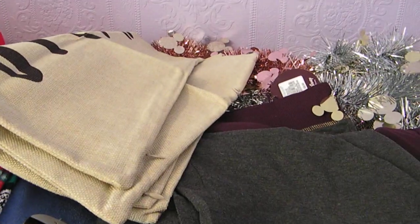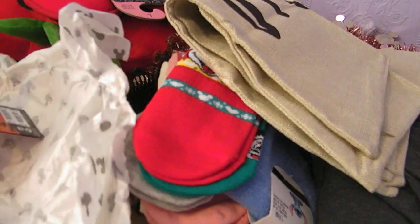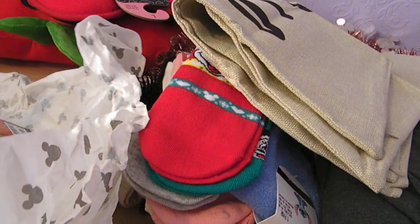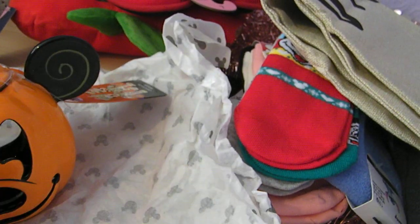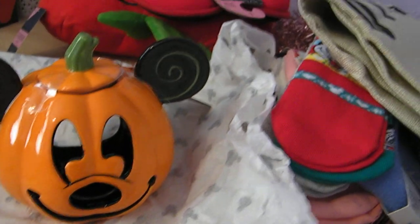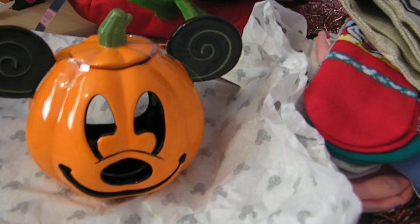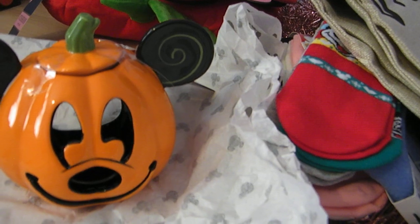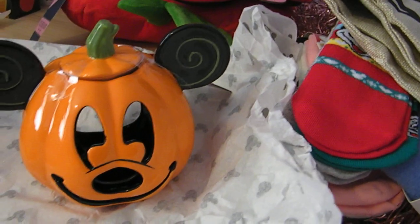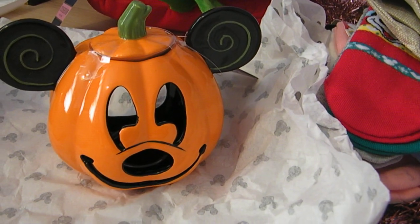So that was all my Disney items purchased this week — I hope you enjoyed this video. If you did, please give it a thumbs up and let me know in the comments what your favourite item was, or what you've picked up from Primark lately. If you're new here, I'll put a link to a playlist of all my previous Disney hauls, and don't forget to hit subscribe. Thank you for watching — take care, keep smiling, bye!